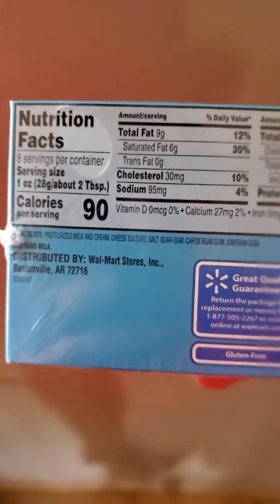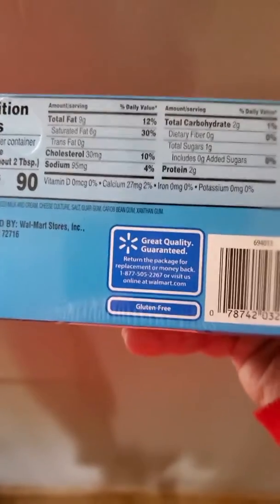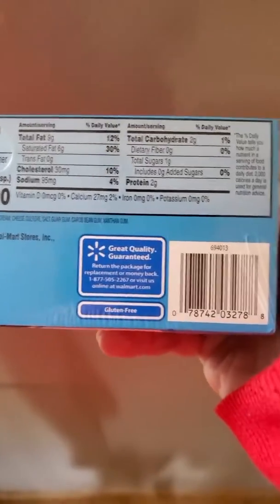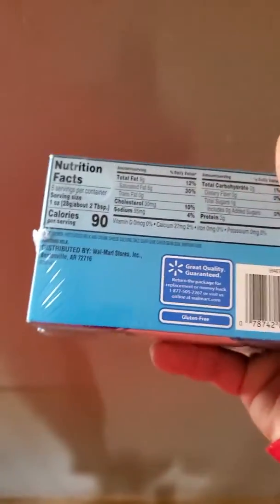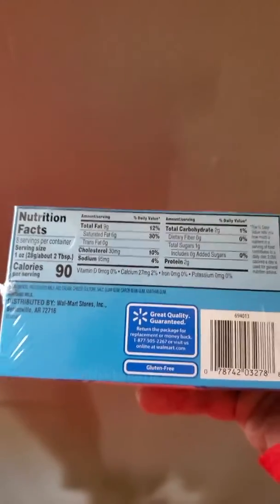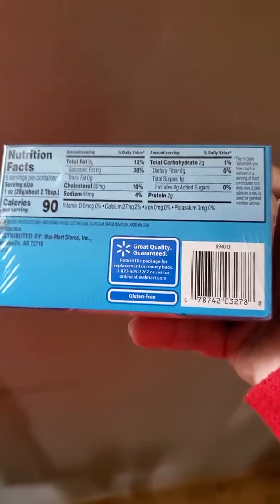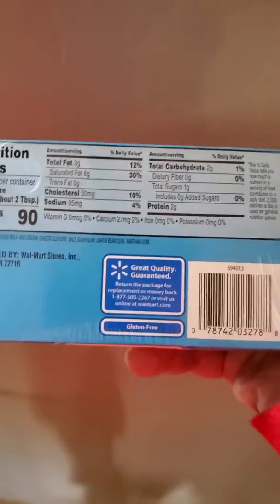What up y'all, you know I've been trying to share some hints and tips to help you lose that weight. Here's another good one. So check this out — got some cream cheese right here, a little two-pack because it was cheap. I went to the girl's mom's house and made these things for her last night.